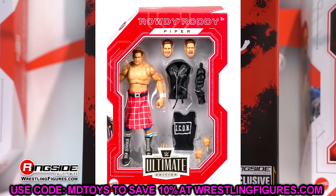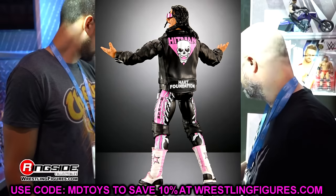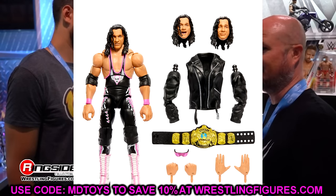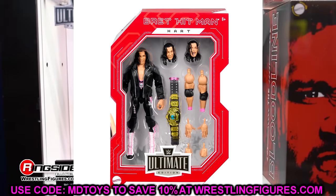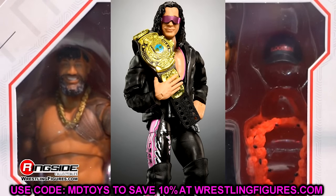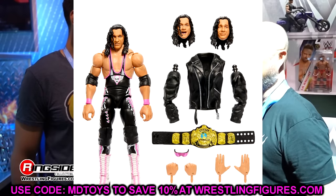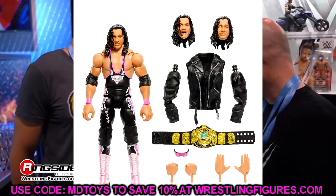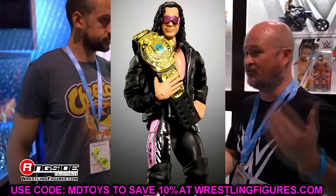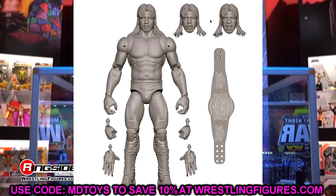Next is the Monday Night Wars Ultimate Edition Bret Hart. This is up in the air for me. You get the leather jacket again — very easy to remove the logo for customs — but I don't like the head sculpt. This would be our fourth Bret Hart Ultimate Edition. I'd personally pass. If you want one Bret Hart Ultimate, go with the Legends Ultimate in all pink over this all-black version.